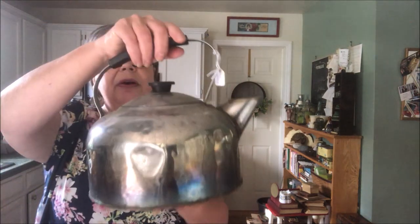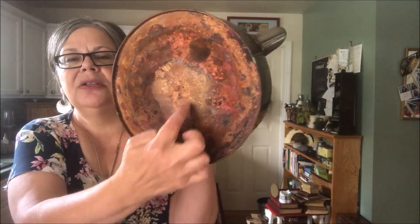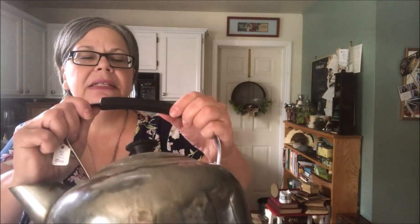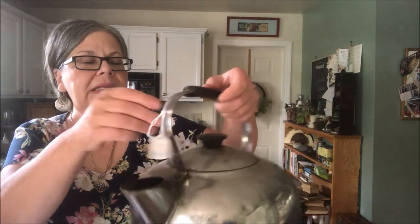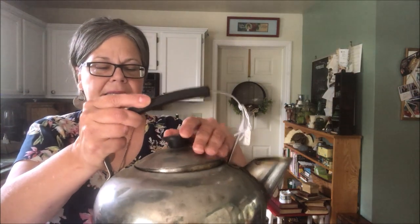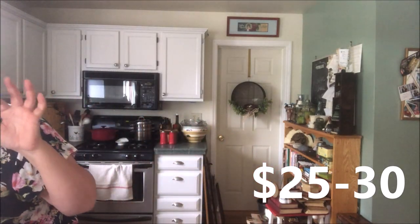I picked up a kind of beat-up kettle — it is in actual fact a piece of early Revere Ware. You can see the riveted handle and almost Bakelite handle and finial on the lid — I should test that. It was a dollar. I just picture a plant coming out of there; I think it's really cool. I'm hoping for 25 to 30 dollars for that.